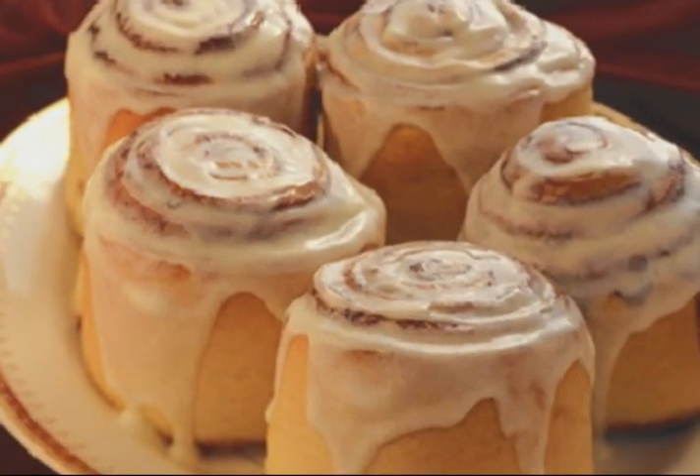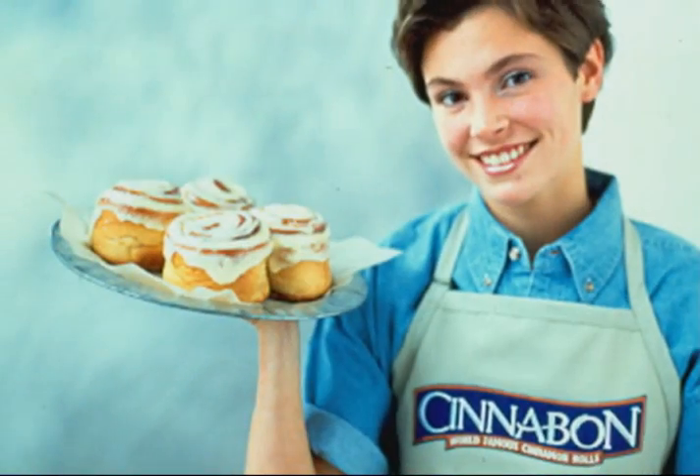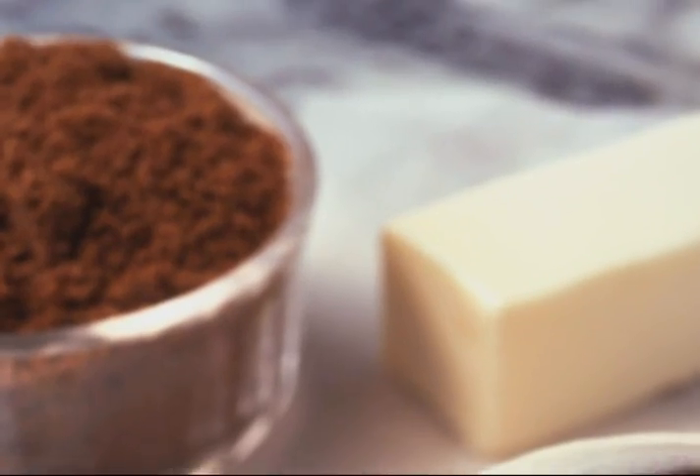So, how was the cinnamon roll transformed into a global icon for premium quality? It's a story of vision, determination, and a very special type of cinnamon.